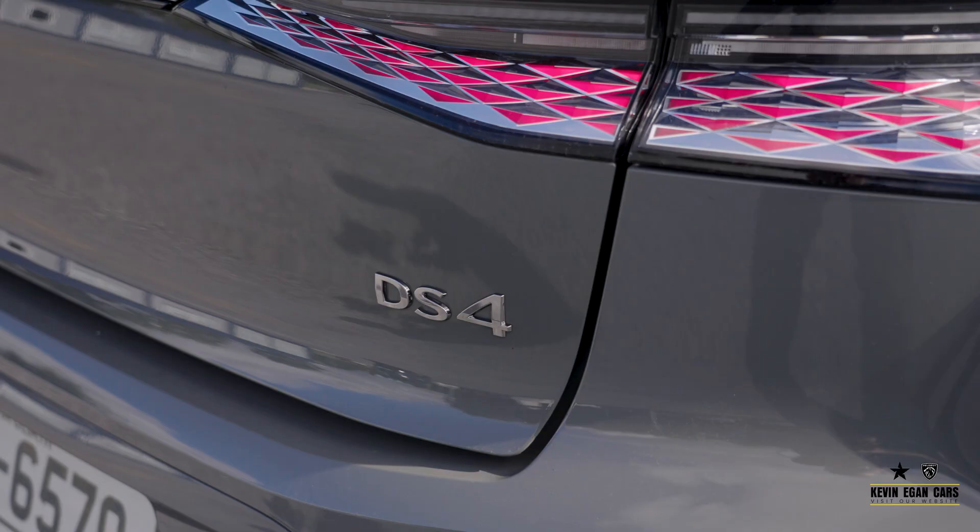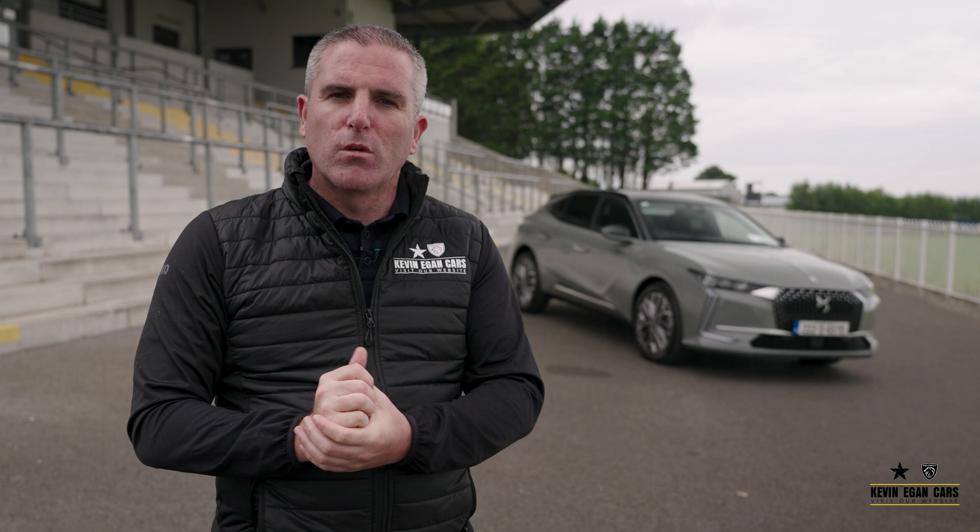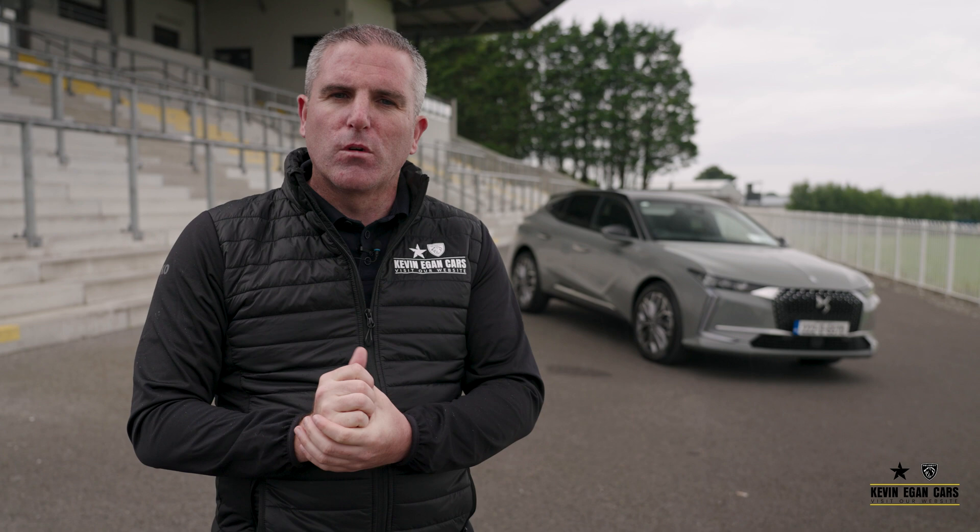We're very excited to have the DS brand available at Kevin Eaton Cars. If you'd like any more information, fill out the inquiry form on our website or call us on 071 915 442.